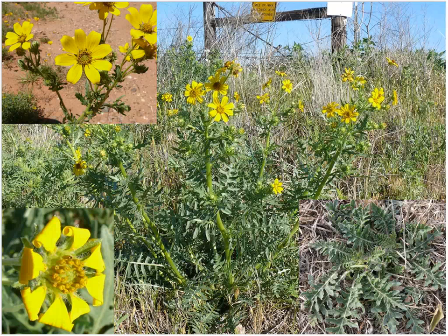Here on the Matador WMA, Engelman Daisy is one of the species we look at from an anecdotal observation standpoint. In 2004, pretty much the only place you saw Engelman Daisy here was on the highway right-of-way in front of the management area — it occurred on the management area but was very sparse. Today it's fairly common to encounter Engelman Daisy out on the management area.